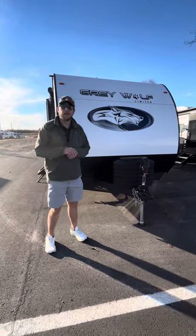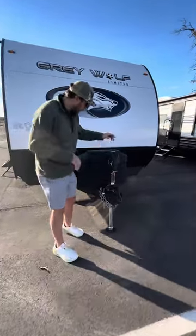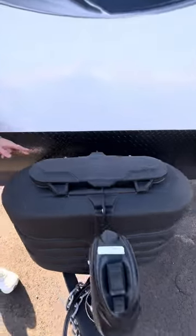Hey guys, my name is Dylan, I work at Camping World Van Buren, and I'd love to show you around my Great Wolf 26DBH. We'll start right up front with the power tongue — it comes with a light for easy hookup at night, twin propane tanks, and a marine grade battery box included on purchase.